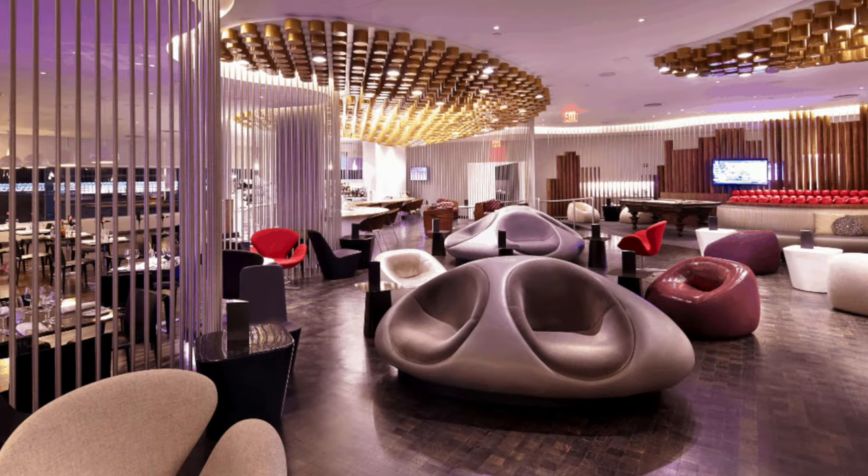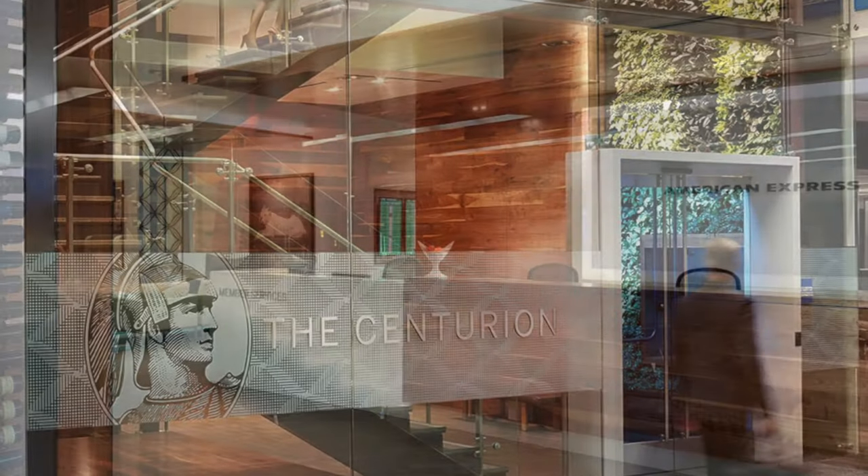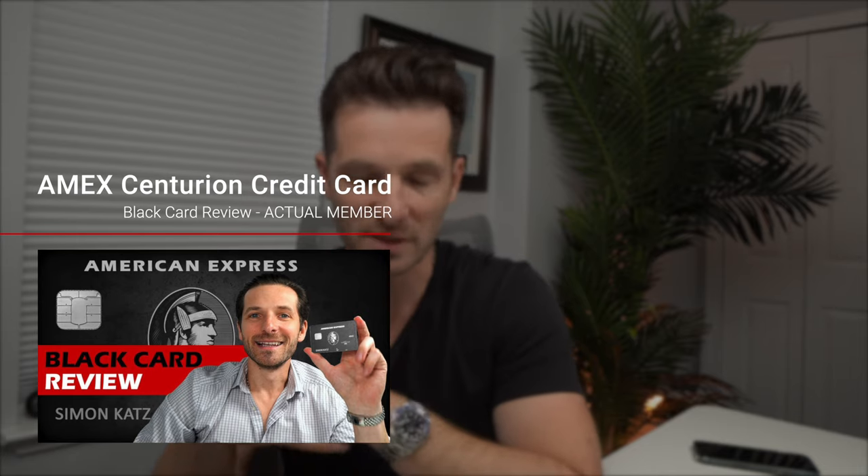You get access to over 1,300 lounges worldwide, including American Express Centurion lounges, which are my favorites. I hope to do a review of the Centurion lounge in San Francisco or Los Angeles. The 1,300 lounges span 140 countries through the Priority Pass program, and both the Platinum and Centurion cards give you access to those lounges.